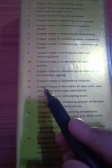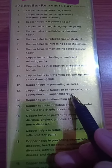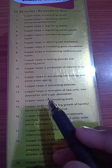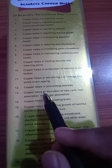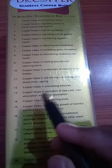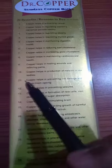Number 13: Copper helps in formation of new cells, iron absorption, and sugar absorption. Blood cells are formed in the red bone marrow and copper helps in the formation of new red blood cells. Consuming red meat, fish, poultry and food provides iron (ferrous metal), which copper helps regulate. Lack of sleep, diabetes, and lack of exercise lead to raised blood sugar levels, which copper also helps regulate. That's why we use this Dr. Copper Water Bottle.